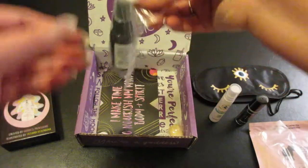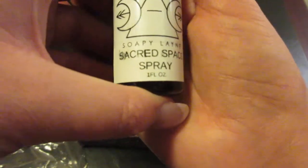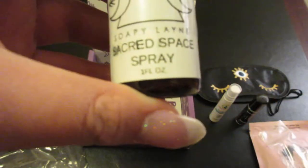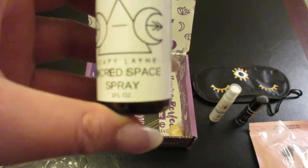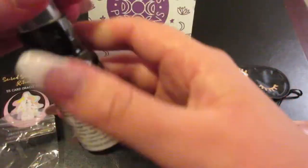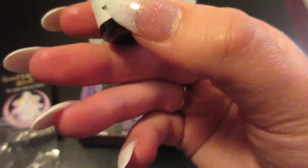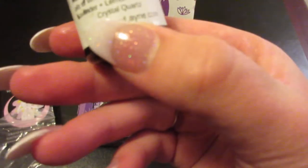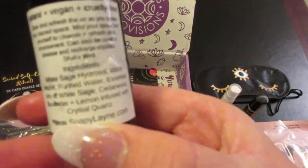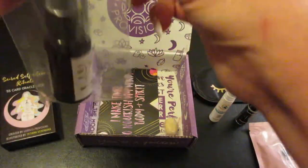The next item is a Sacred Space Spray. I'm glad it came in a little bag because it has leaked some. It contains white sage, witch hazel, cedarwood, lavender, and lemon, infused with crystal quartz. It does smell very good, but I'm going to go ahead and put it back in the little bag since it has leaked a bit.